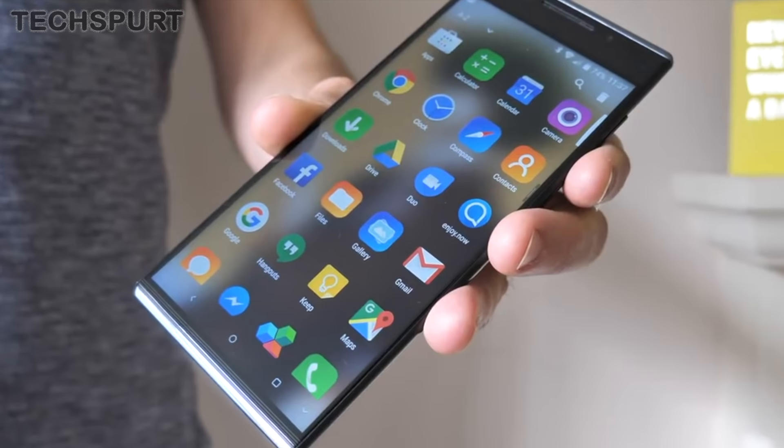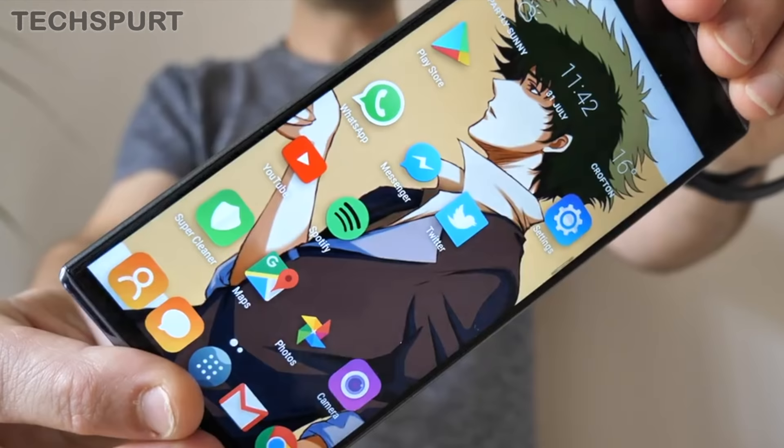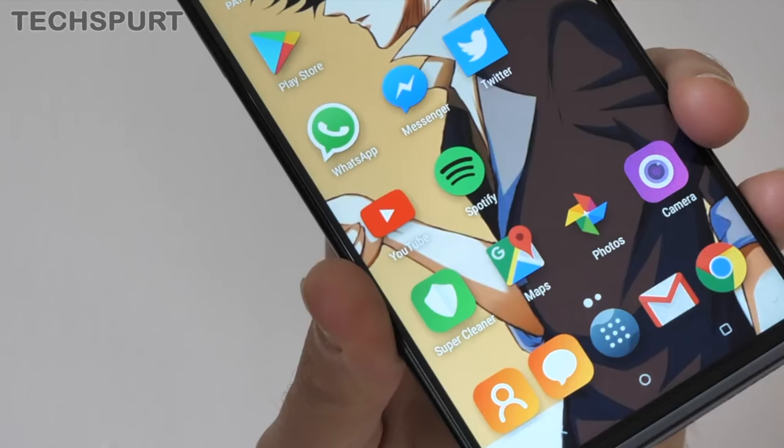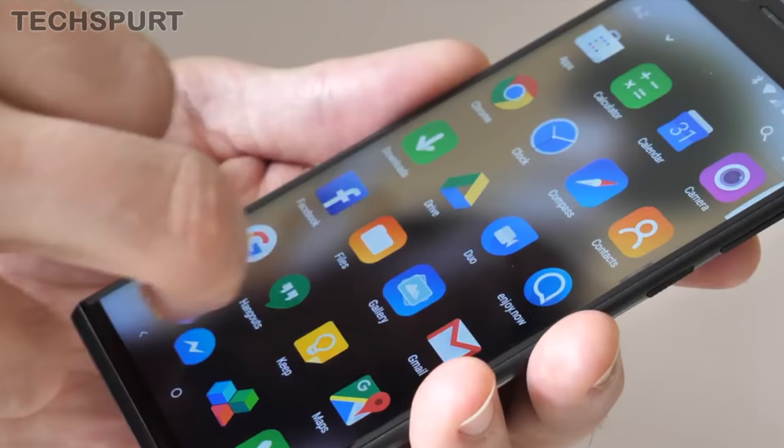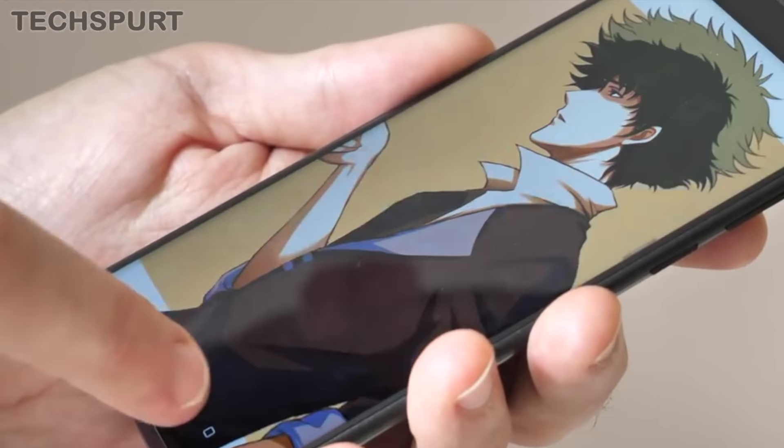Another decent budget choice is the Alcatel 5. We included this 5.7-inch handset in our budget phones award because it is solid value for money. Not only does it look really smart for a sub-£200 phone, but it's also refreshingly easy to use one-handed. Sure, it's not blisteringly fast and you will see the odd bout of stuttering, but it's hard to pick any real faults with the Alcatel 5 at that asking price.